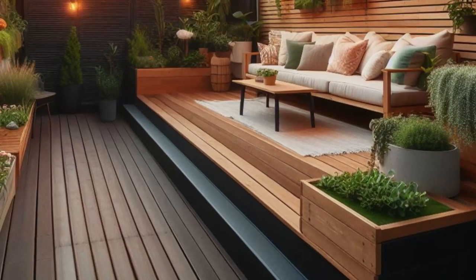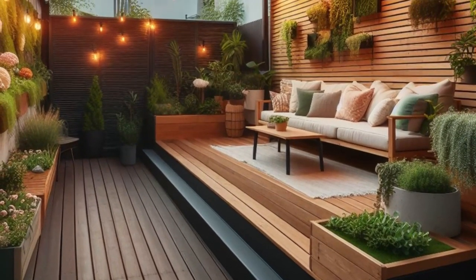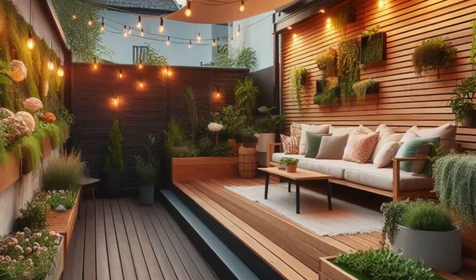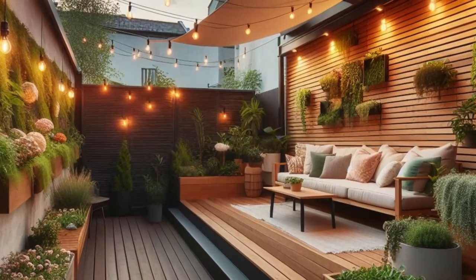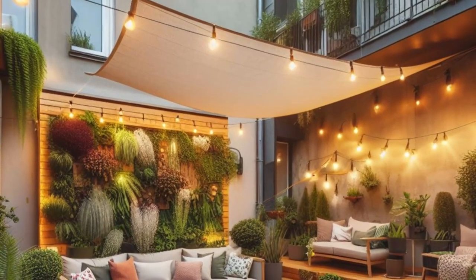Welcome to Urban Oasis Living at its Finest. Picture a raised deck, thoughtfully designed with built-in planters and a retractable awning, offering both style and functionality. Nestled within, a cozy seating area awaits, adorned with plush outdoor cushions and throw pillows, beckoning you to unwind in comfort.